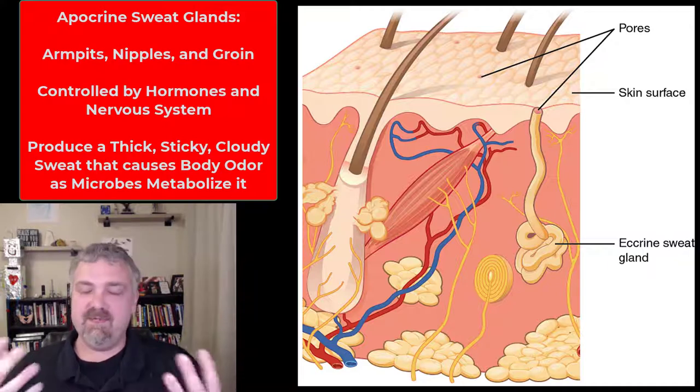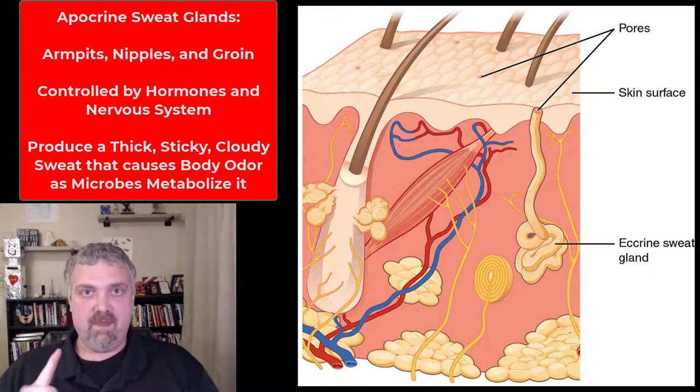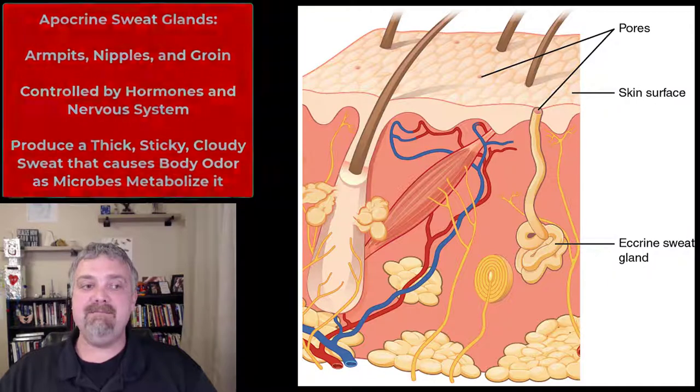Apocrine sweat glands might also reduce friction in places like the armpits and the groin. So to summarize: apocrine sweat — armpits, nipples, groin — produces thick, sticky, cloudy sweat that ends up causing body odor when microbes metabolize it.